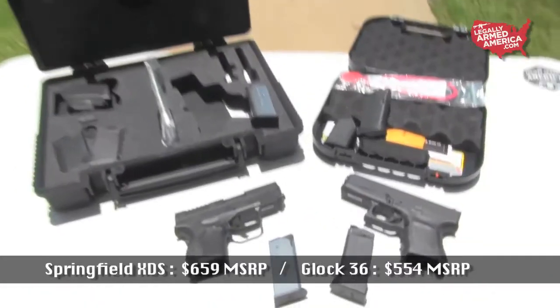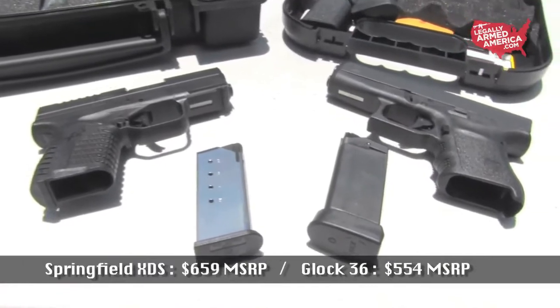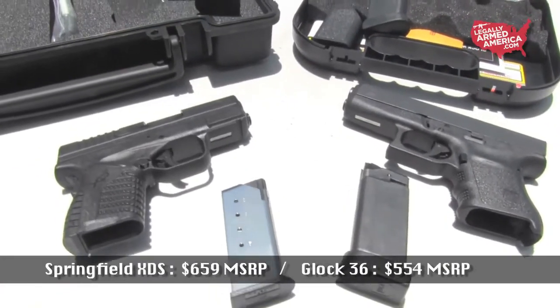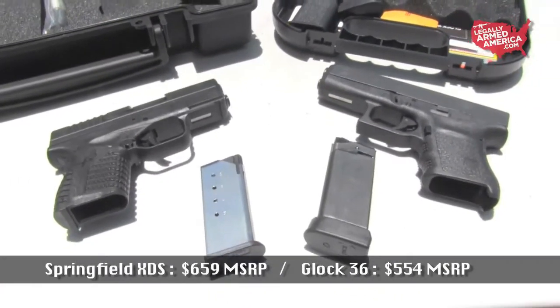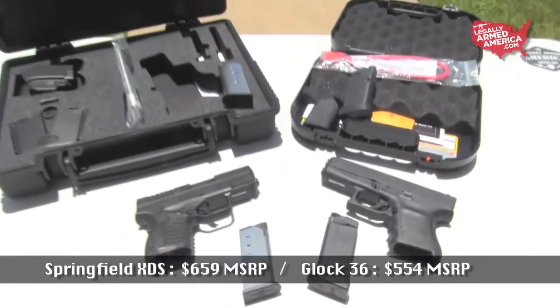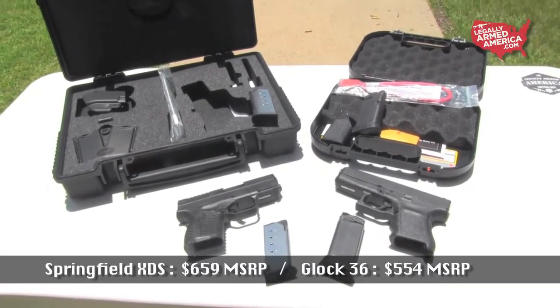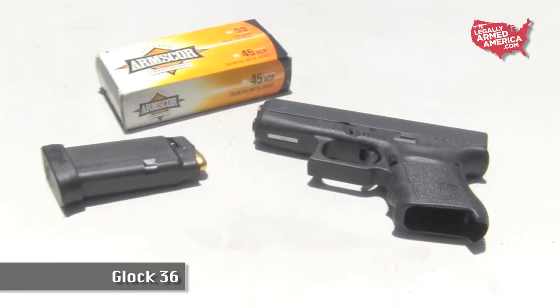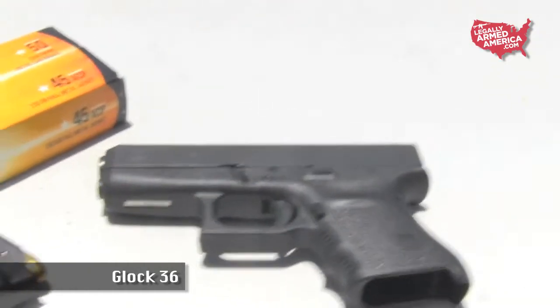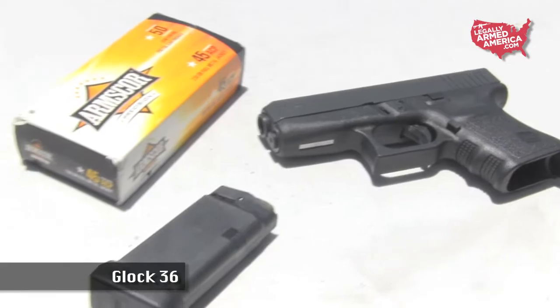We Americans love us some big-bore candy in that .45 ACP round. And the only thing we possibly like more than a .45 caliber round is a concealable handgun that can pack a handful of those rounds. Enter two polymer frame handguns tearing up the retail market right now. Introduced in 2000, the Glock 36 has been a mainstay for concealable handguns packing the .45 punch.